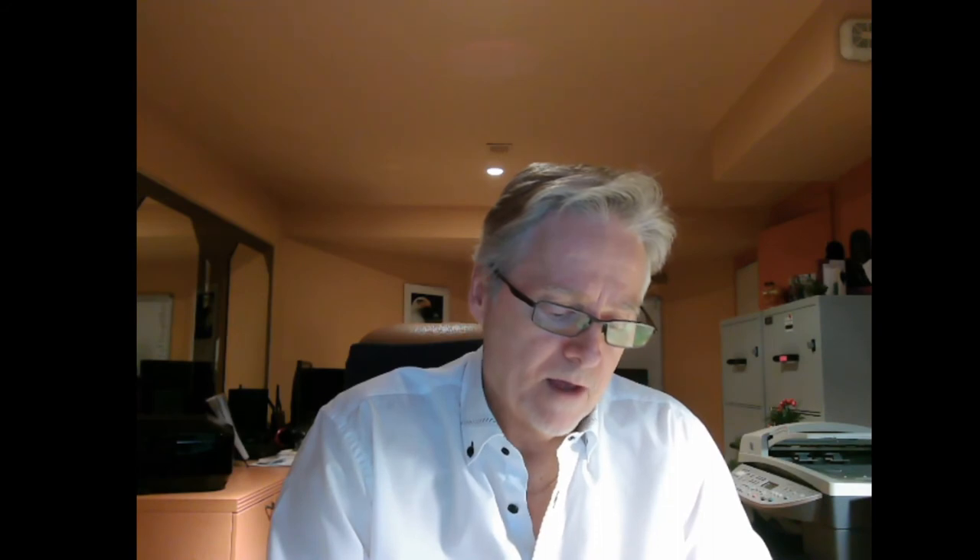A note on albacore — albacore is a large tuna. I try to stay away from large fish because the bigger they are, the more mercury content they may have. If you can find skipjack or chunk light, those smaller types of fish will probably have less mercury.